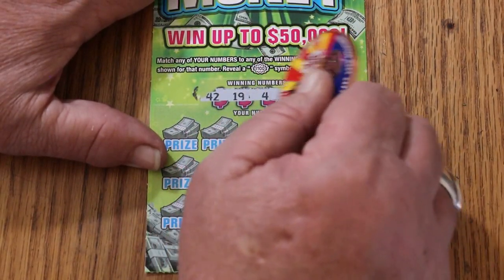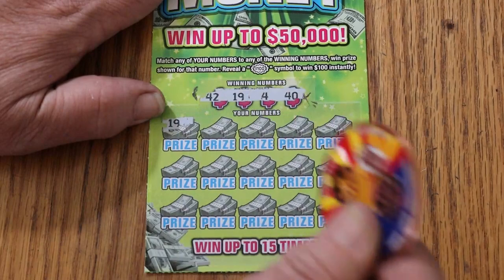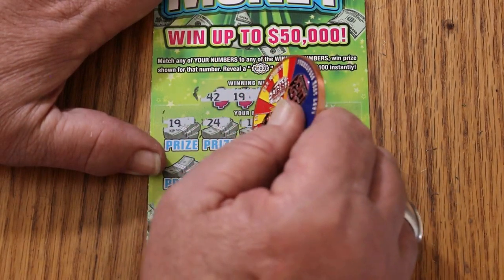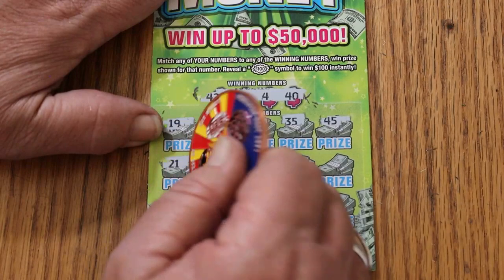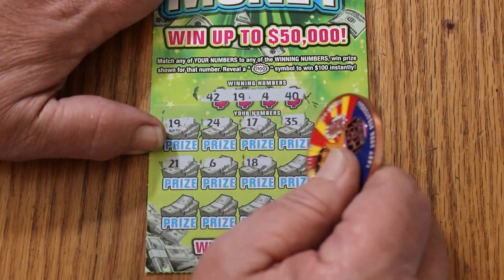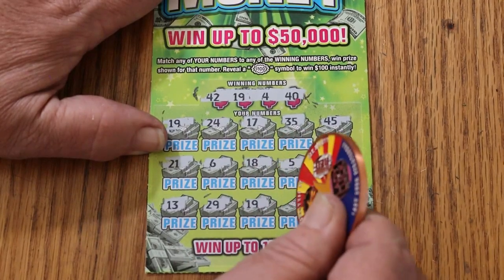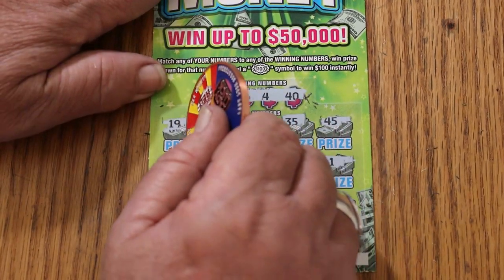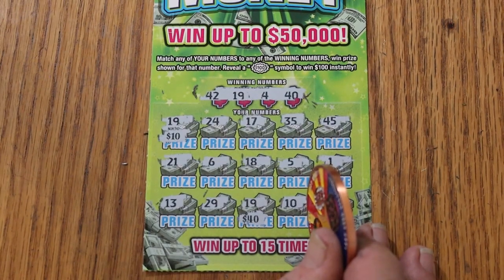Ticket 27: 42, 19, 4, and 40. 19 — we have a match right off the bat, back-to-back! And we have it in the first position, which begs the question: do we have a manual win all? No, we do not. But we got a win. Numbers: 17, 24, 17, 35, 45, 21, 6, 18, 5, 1, 13, 29, 19 — we have two matches, two 19s! 10, 27. Let's see what we're getting. Oh my God, that's 50. Yes sir! That makes a huge difference on this session.